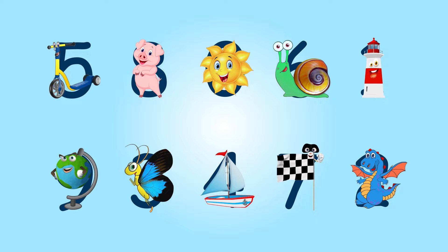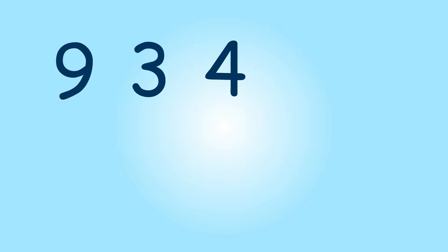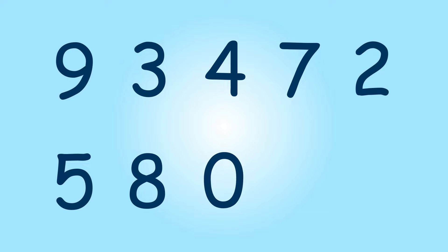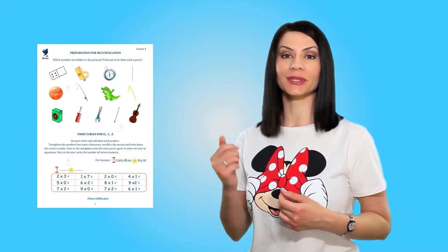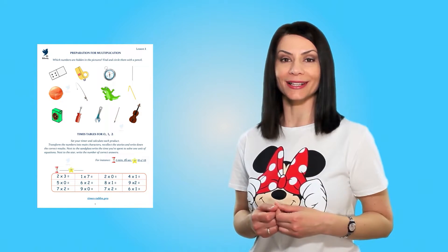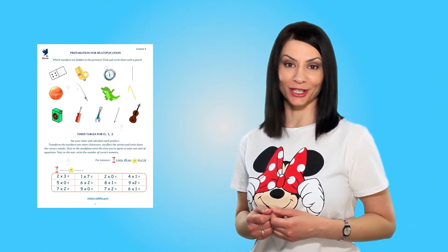Now let's try without a clue — try to remember which number matches which character. Now print the sheet in preparation for multiplication. You can download it following the link under this video. On it you'll see pictures — these are secondary characters. They will also take part in the stories. Try to guess which number each picture reminds you of. You can circle each answer using a pencil.